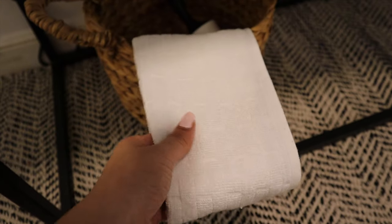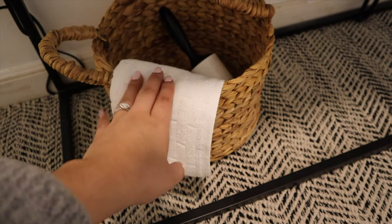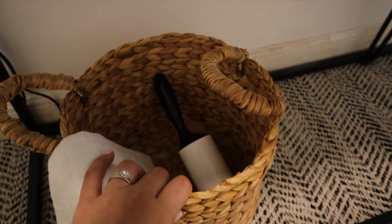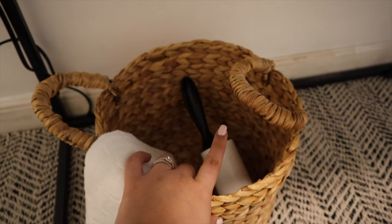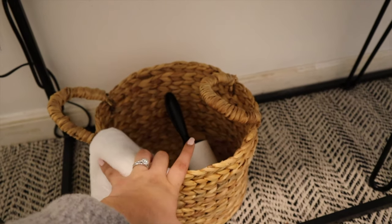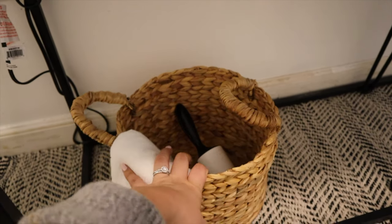Down here I put some essentials. This little basket I got from TJ Maxx as well — it was like $7.99. I'm keeping a towel in here for when we take Dakota out, because it's been raining a lot and I don't like her paws leaving marks everywhere. I'm also keeping a lint roller in here for our guests because Dakota sheds a lot, so we want them to feel comfortable and it's easy access to clean hair off your body.